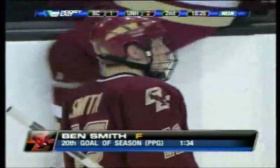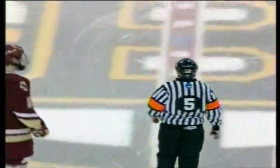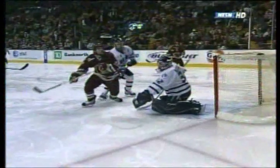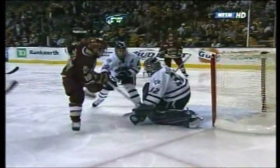That'll be his 20th goal of the season for Ben Smith — second on the team in goals, third in points. They will go upstairs and quickly say it is a goal. You're right. Looked like he actually had the presence of mind to wait for that puck to come down. As we take another look at it, I don't think there's any question — that's a good goal. Oh, it's definitely a good goal.